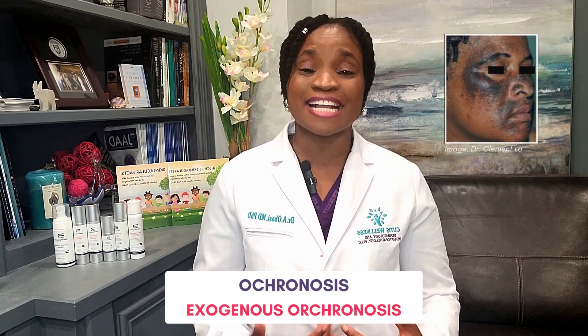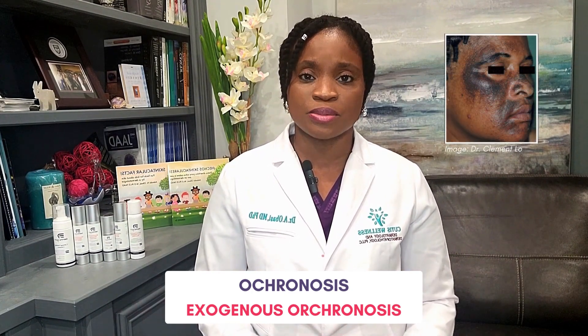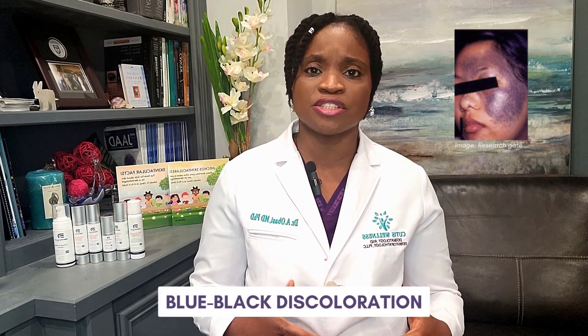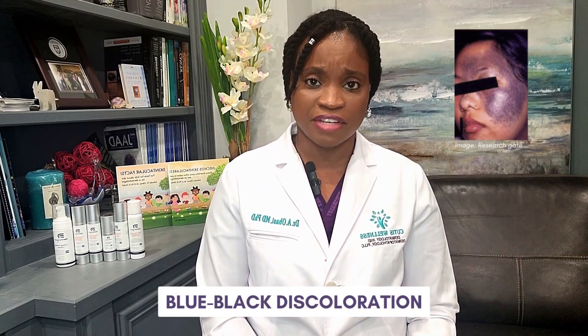Ochronosis — or exogenous ochronosis, meaning from an outside source — occurs when hydroquinone is used non-stop for a period of time, usually months to years, without taking a break, resulting in a permanent blue-black discoloration on the affected area, usually on the face. Ochronosis is very tough to treat, so dermatologists try their best to avoid it. Hydroquinone is best used under the care of a dermatologist to minimize your risk of developing this permanent disfiguring condition.